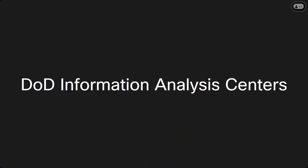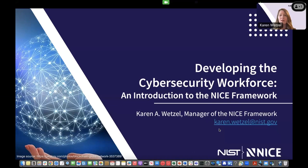Thank you so much, Philip, and thanks to all of you for joining me today. I'm really excited to share about this and to discuss with you what your workforce needs are and how the NICE Framework might be able to help. As Philip shared, I am manager of the Workforce Framework for Cybersecurity, otherwise known as the NICE Framework. I'll be sharing what the framework is and how it can be used, and we'll save some time at the end for questions.